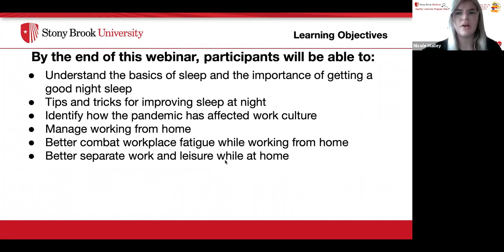By the end of this webinar, participants will be able to understand the basics of sleep and the importance of getting a good night's sleep, tips and tricks for improving sleep at night, identify how the pandemic has affected work culture, manage working from home, better combat workplace fatigue while working from home, and better separate work and leisure while at home.